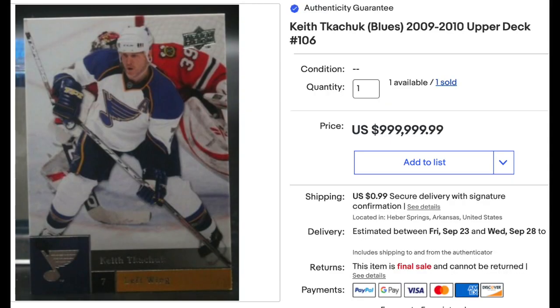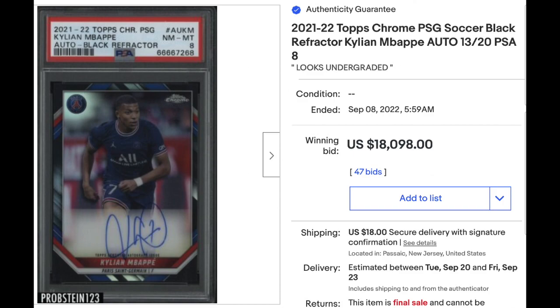Here's our funny bogus sale of the week: 2009 Upper Deck Keith Kachuck — just a base card, ungraded, with a dinged corner. This card's probably worth a few cents, but incredibly it sold for a penny short of a million dollars. Luckily, if you missed out, the seller has another one available. Finally, soccer: 2021 Topps Chrome Black Refractor Auto of Kylian Mbappé — apparently his first auto card — PSA Near Mint-Mint 8, serial numbered out of 20, fetched $18,098 at auction.